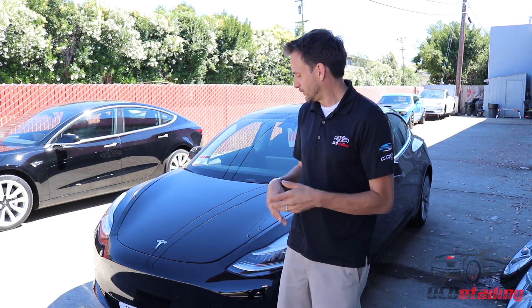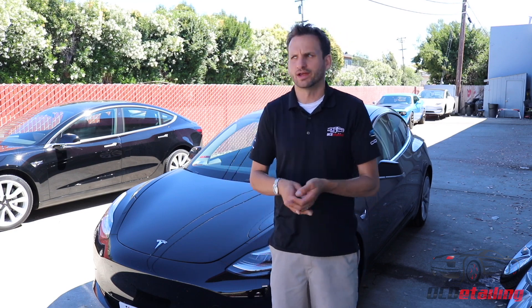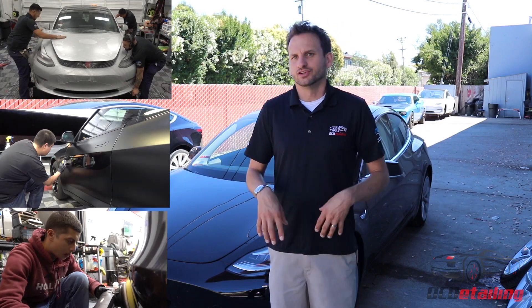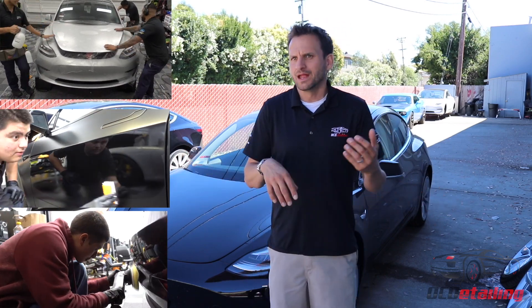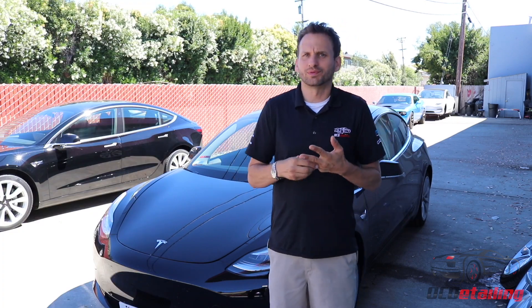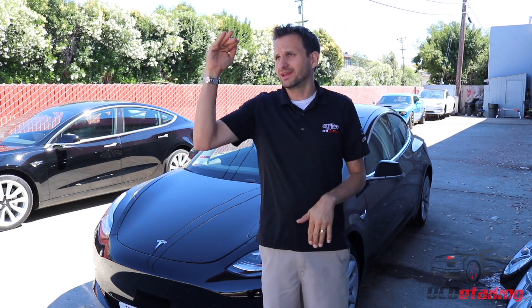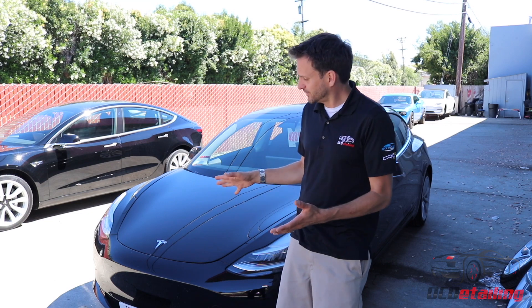A customer got his new Tesla Model 3, like a lot of you do, and got excited. You start reading on forums and all of a sudden you're seeing paint protection film, ceramic coating — what is all this stuff? You're overwhelmed with a million choices of places to go, and you decide to pick somewhere to take your car. For whatever reason you choose a place, go there, your expectations are set, and you get something back like this.